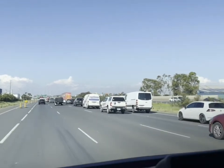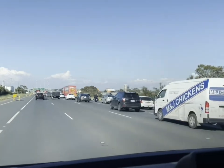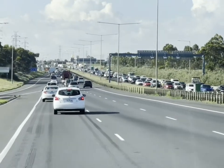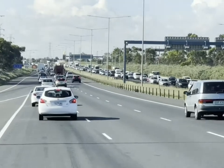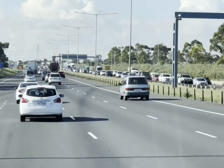We'll catch you up once this frees up a little bit. Look at that traffic — it's Friday afternoon and it's after lockdown has eased, so everyone's back on the road.